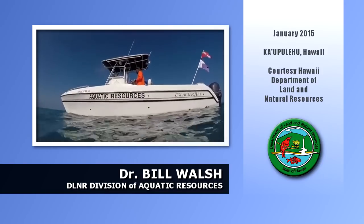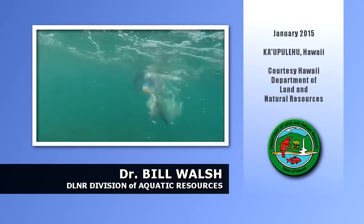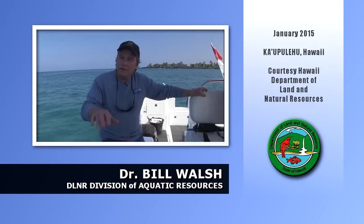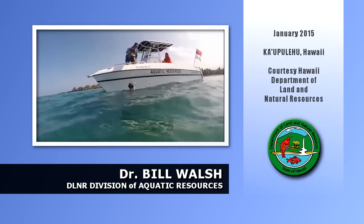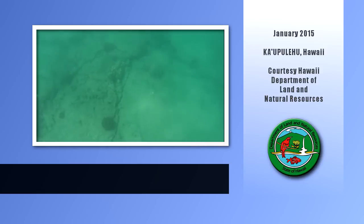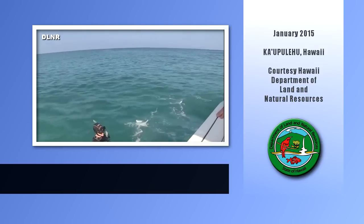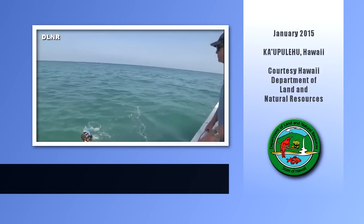The basic game plan was to do a recon and start working in from the area closest to the beach where we can access, and then see if we can find any sort of pathway described by damage or debris. Dr. Bill Walsh, the DLNR Division of Aquatic Resources biologist for West Hawaii, took part in the effort. All you're seeing is just a little pink, little white to know that it's gone through — you can see it, but it's hard to see.